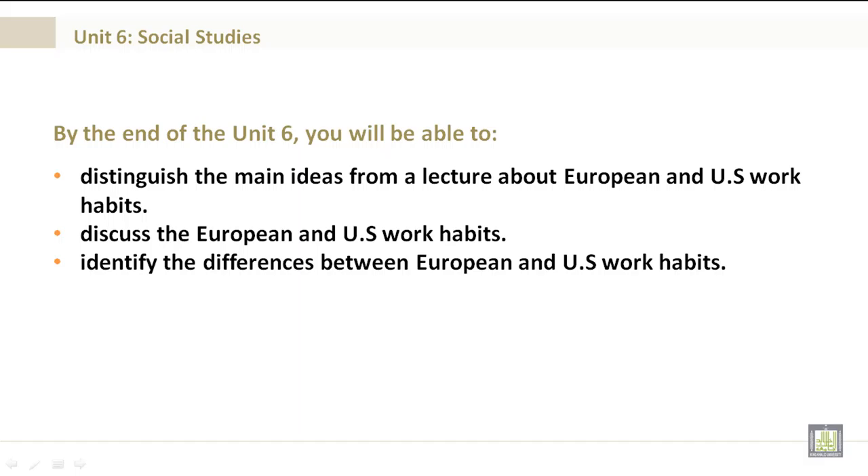By the end of Unit 6, you will be able to distinguish the main ideas from a lecture about European and U.S. work habits, discuss the European and U.S. work habits, and identify the differences between European and U.S. work habits.